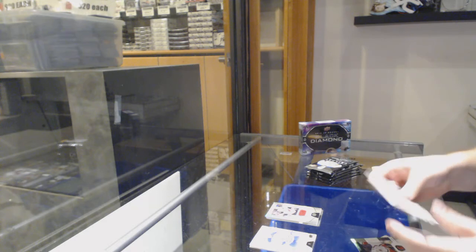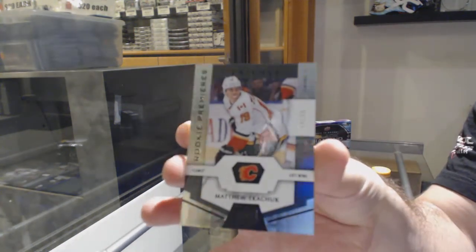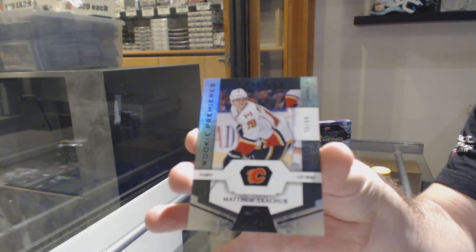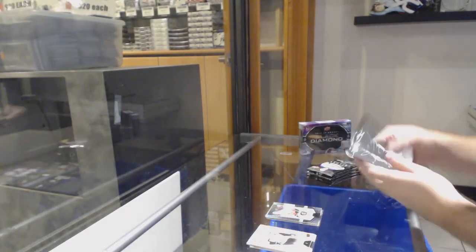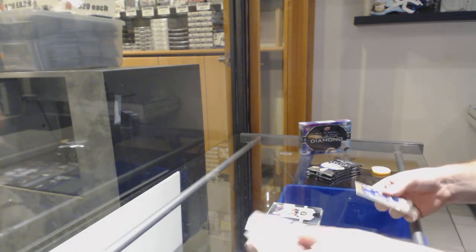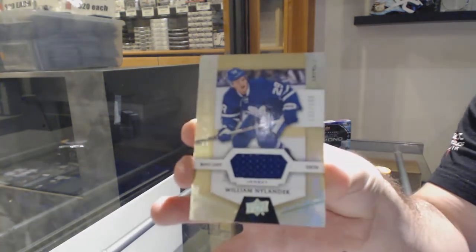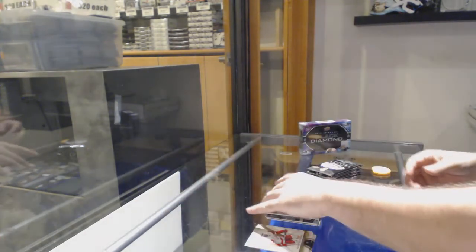I like that — a black parallel of Matthew Kachuk, numbered to 99. And we've got a rookie jersey numbered to 399 of William Nylander.